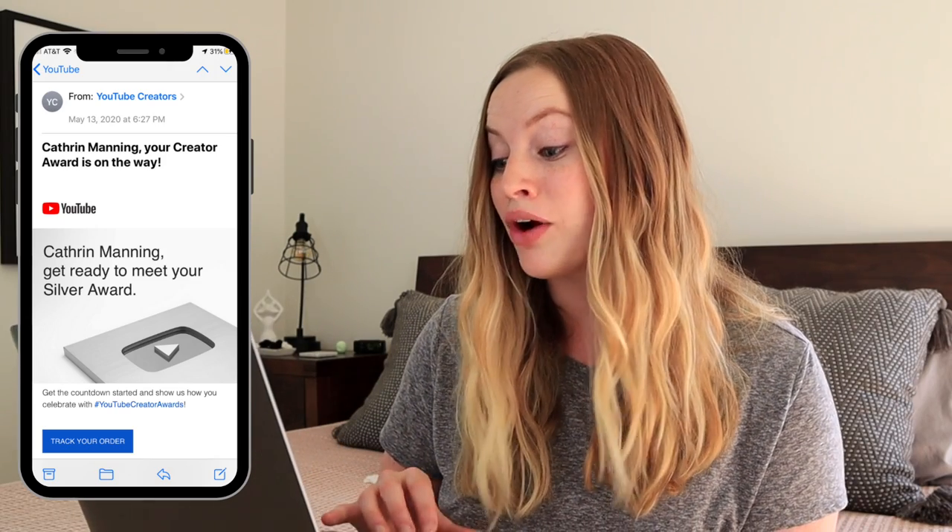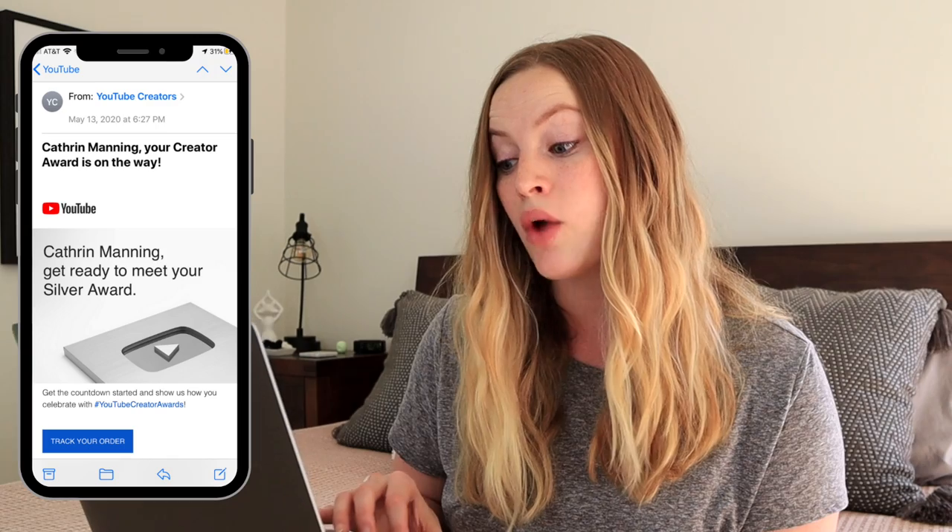They have to print one of these custom for every creator because it has your name on it, so I expected it to take a little time. But two days later they sent me an email saying my subscriber award was on its way, with a button to track the order. YouTube has really got this process down — I could not believe how fast it arrived at my house.